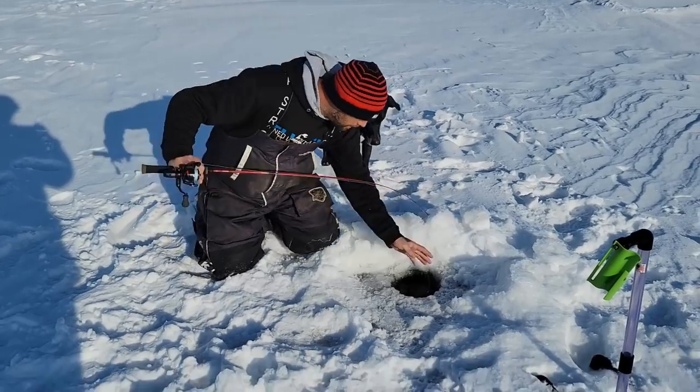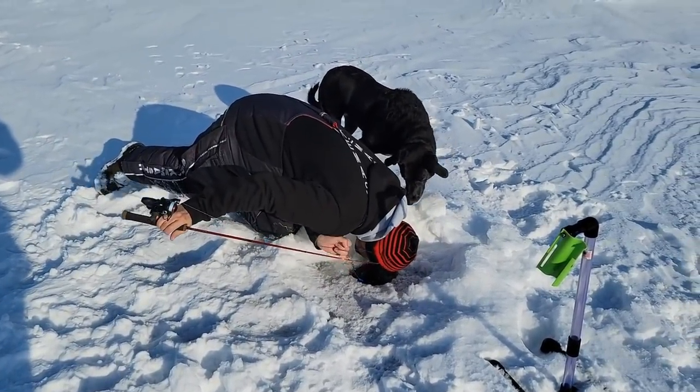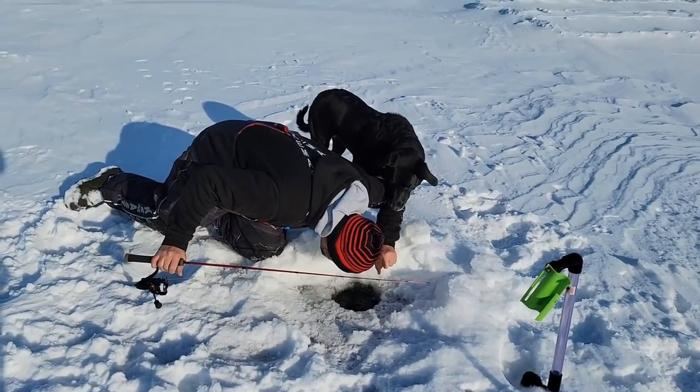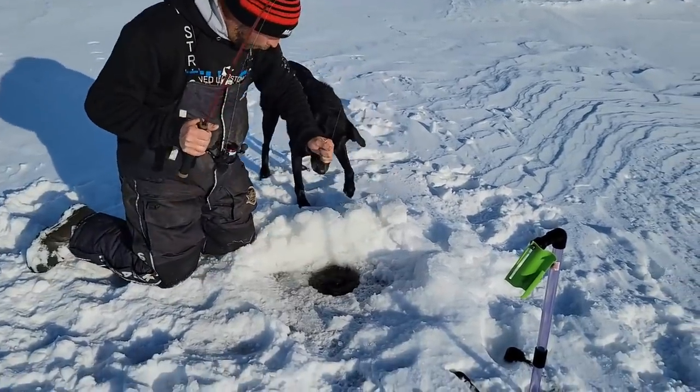Yeah, it's heavy. Oh boy — big head. Come on, get your head. Oh, here it comes. Big!